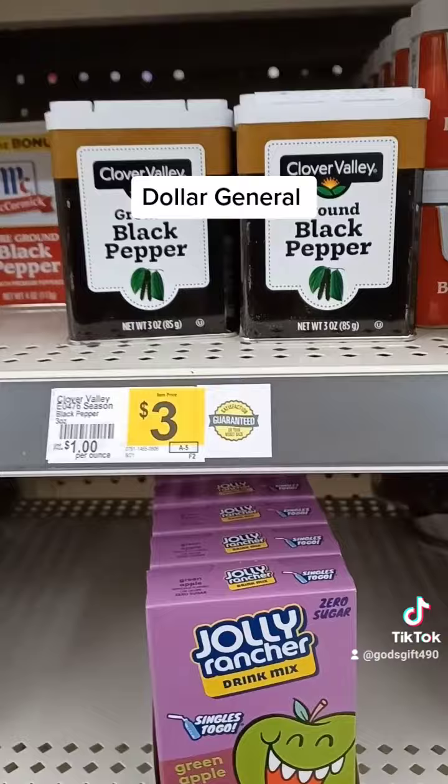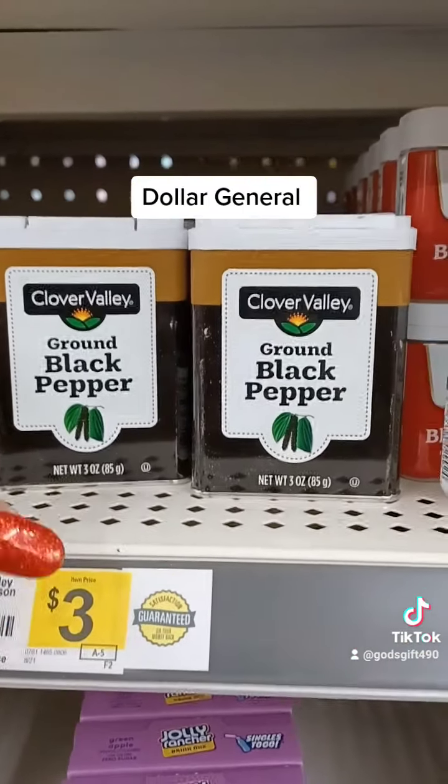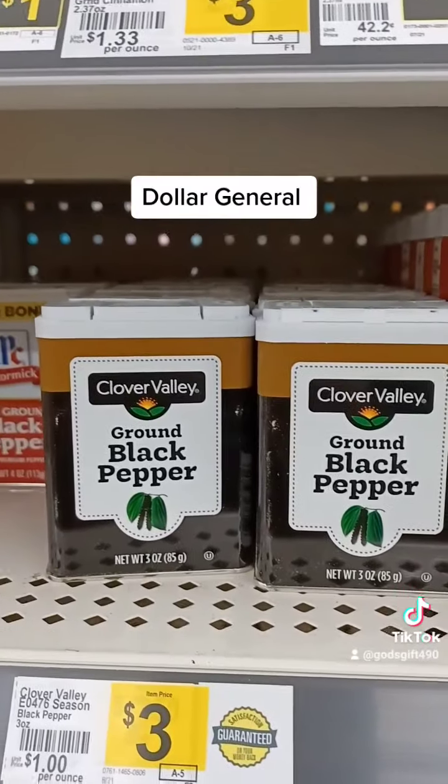Black pepper is three dollars for the Clover Valley brand, but that same size you can get for $1.25 at Dollar Tree.